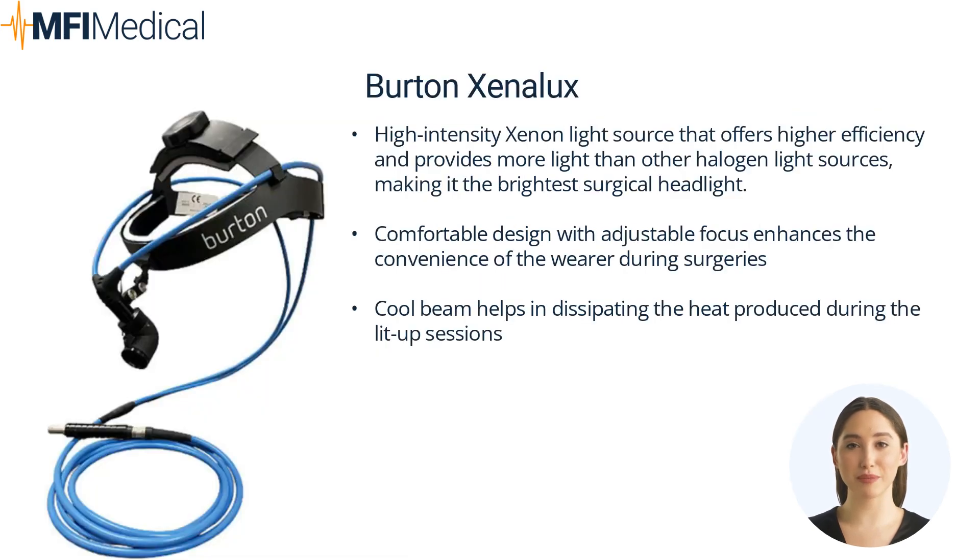The Burton Xenolux is an advanced surgical headlight system featuring a high-intensity xenon light source and a comfortable headband design with a cool beam and adjustable focus. It offers higher efficiency and provides more light than other halogen light sources, making it the brightest surgical headlight in the lineup. The cool beam helps dissipate heat produced during extended lit-up sessions, and the adjustable focus enhances convenience during surgeries.